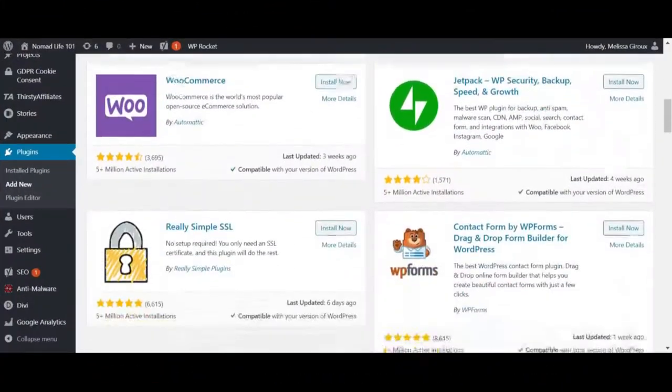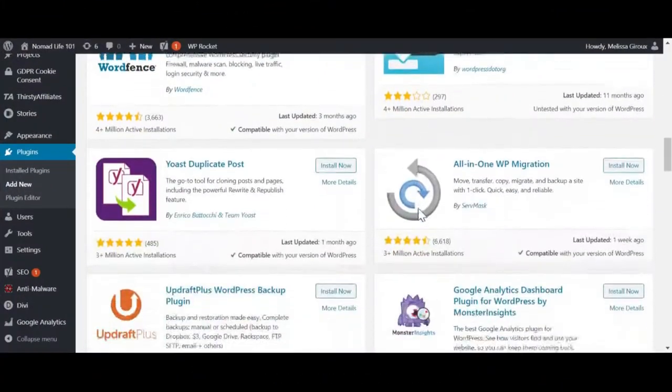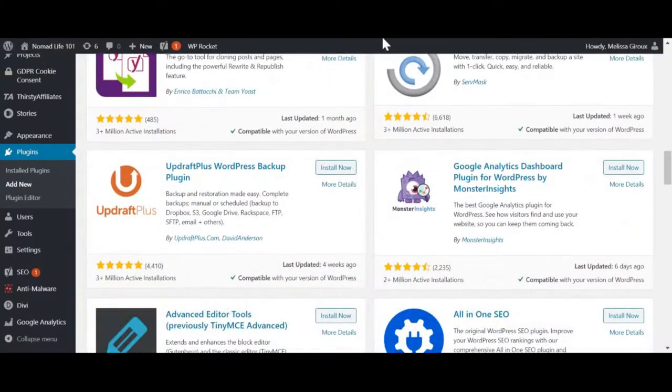A plugin is a piece of software that adds a new function or feature to your WordPress website. There are loads to choose from, with different uses — from SEO tools to Google Analytics integration to security for your website. If you install the right ones, you'll save a lot of time. You shouldn't install too many plugins because they can dramatically slow down your website.